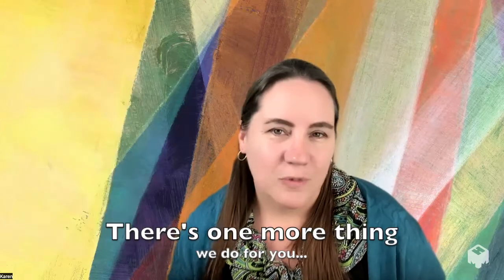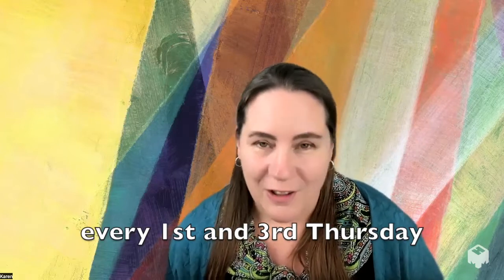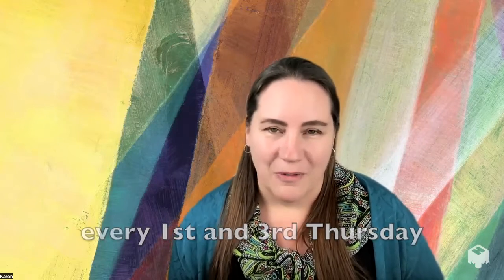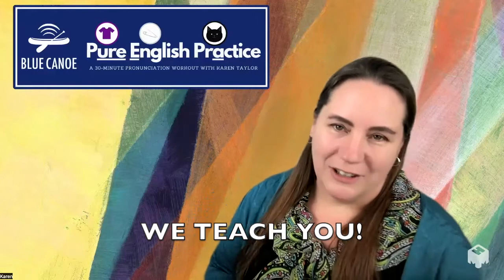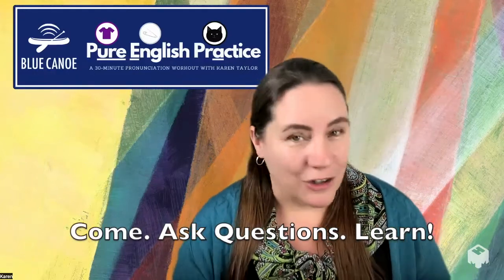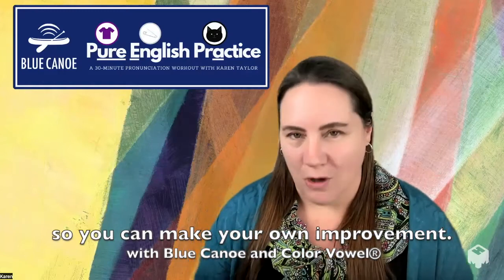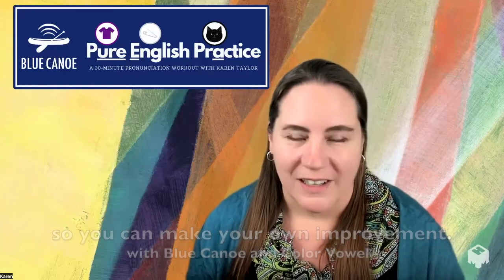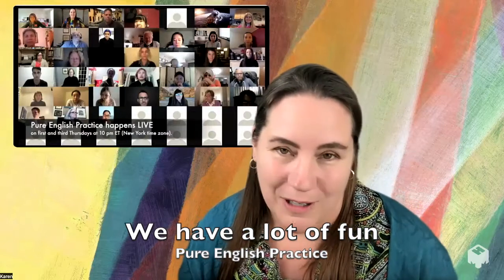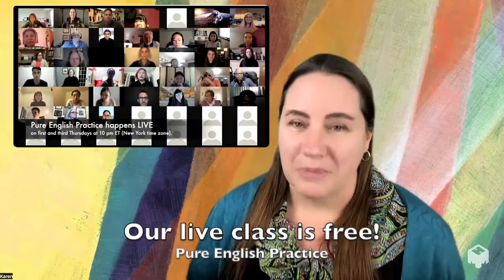There's one more thing that we do at Blue Canoe. Every first and third Thursday of the month, we teach a class called Pure English Practice. You can come, ask questions, learn how to use Blue Canoe more effectively, and really get to know the method so you can make your own improvement over time. We have a lot of fun, people attend from all over the world, and it's completely free.